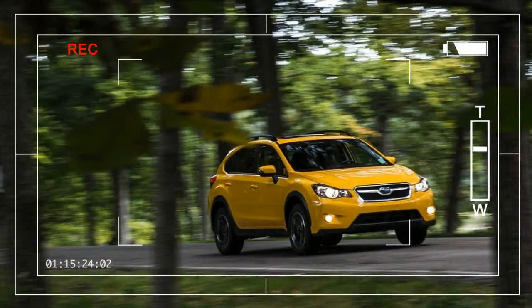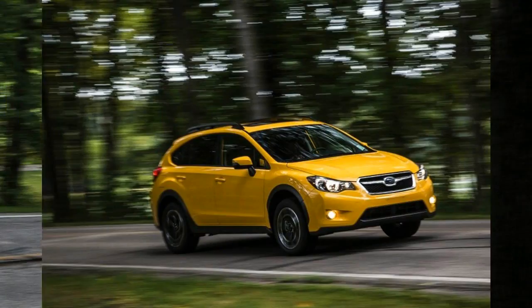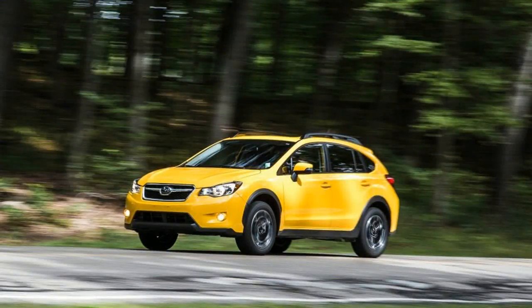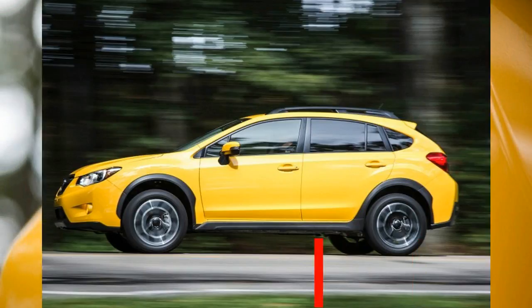We're not sure what the opposite of a sleeper is, but the Subaru XV Crosstrek 2.0i we tested in Premium Special Edition guise has to be a strong candidate. Mostly, what's special is the retina-searing sunrise yellow paint, quixotically juxtaposed to the otherwise quotidian and practical four-door hatchback that's jacked up with additional ground clearance for foul weather and backcountry tracks to the pumpkin patch.